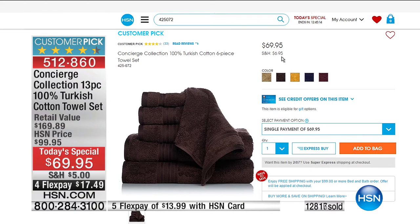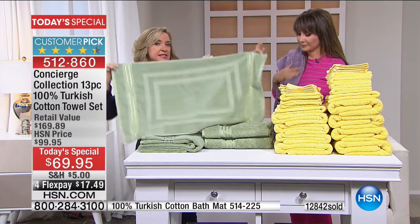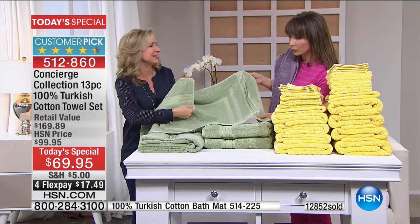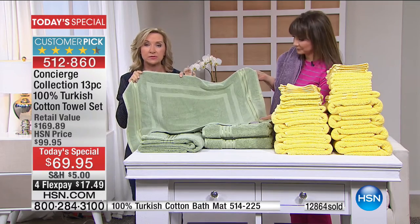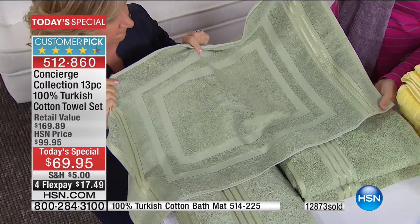Let's talk about the bath mat — we did a nice big bath mat, really nicely sized. I love that on the back it doesn't really have a backing, so these are easy to launder. Also, if you have double sinks or want to put one by the shower and one by the sink, pick up that extra on the bonus buy. That's at $14.95. And the bath sheet is 514-224, the bath mat is 514-225.